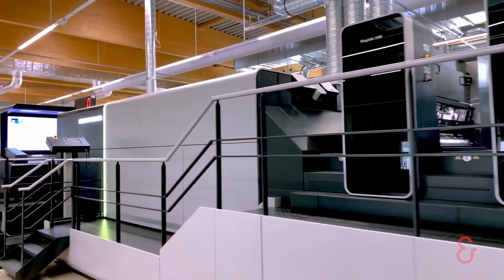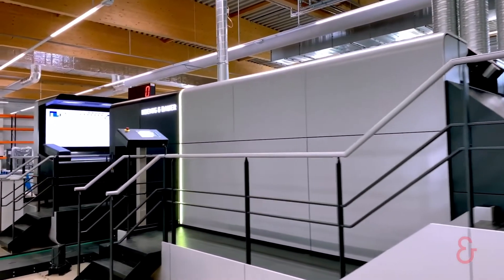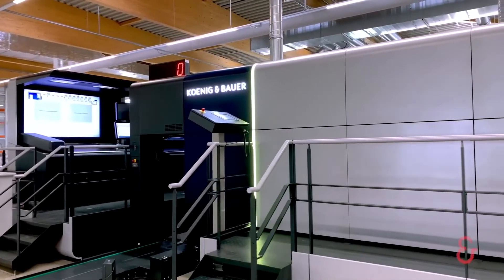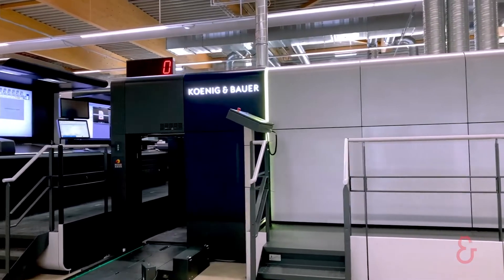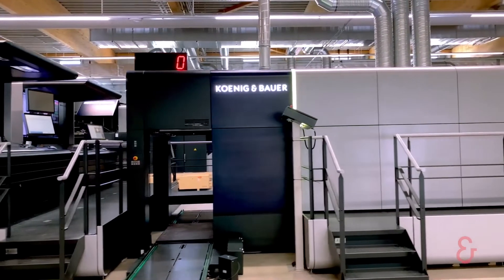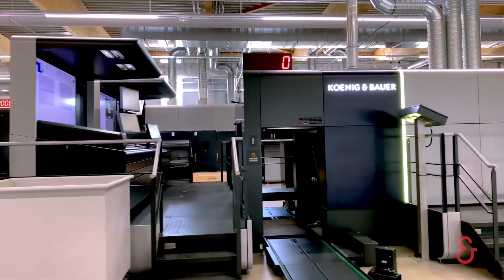The result is the fastest packaging sheet-fed press on the market. The result is a whole new dimension for sheet-fed printing presses. A press which will make you even more successful. Our new Rapida 106X.